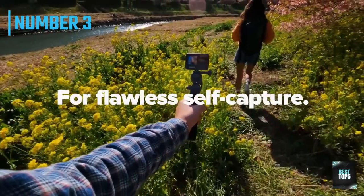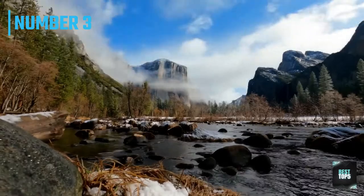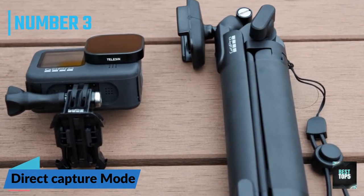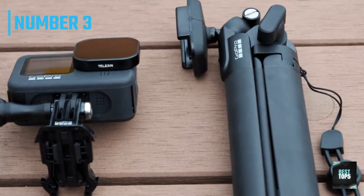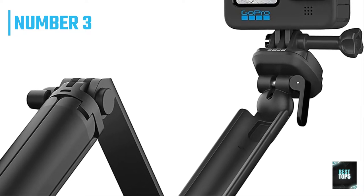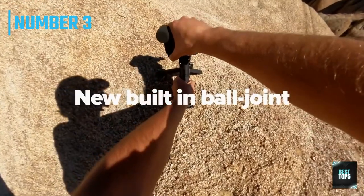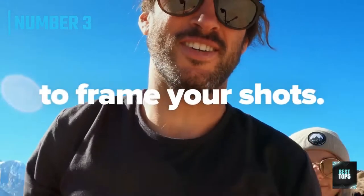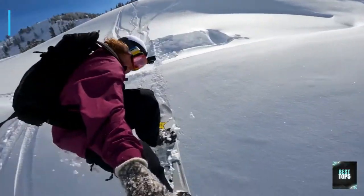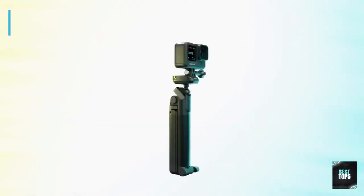An improvement over the original GoPro 3-Way, the 2.0 version features a built-in ball joint so you can swivel or tilt your camera, and the handle opens up to create a tripod stand for lock-off shots. Another nifty feature is the captive hardware, which means you don't have to worry about losing the locking knobs or any individual pieces. The improved handle quickly folds out into a tripod stand for time-lapse shots, group photos, and more. The integrated ball joint allows you to change your camera angle 260 degrees by adjusting the yaw and tilt, as opposed to just tilt as with the original version.